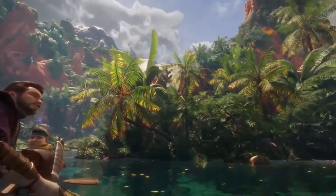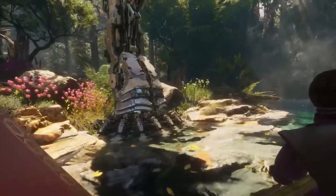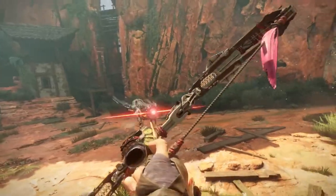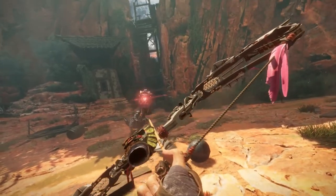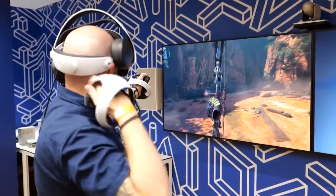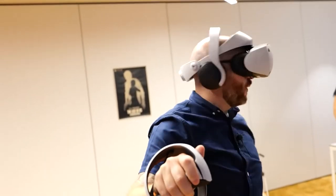Quest 2 is no slouch when it comes to specifications. Though the headset may be over a year old, it provides a fantastic experience, with the added benefit of being a wireless device. It features an LCD panel with a resolution of 1832x1920 per eye, 90Hz and 120Hz refresh rates, adjustable lens separation, a 90-degree field of view, motion sensors, and four cameras for tracking. It supports wireless communication, integrated positional audio, a battery life of two to three hours, and storage in 128GB and 256GB variants, powered by a Qualcomm Snapdragon XR2 processor.